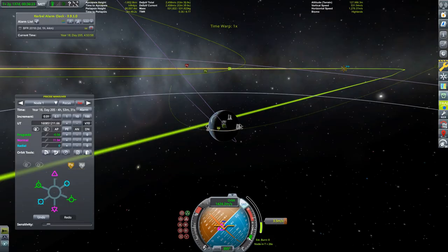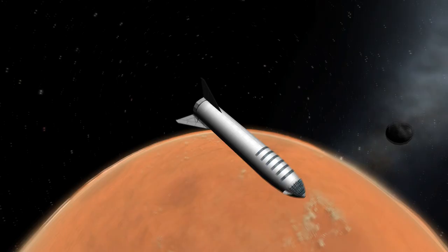This means that SpaceX will send the BFS a few miles up into the atmosphere and then land it back on the ground — hopefully in one piece, since this will be quite an expensive piece of machinery.